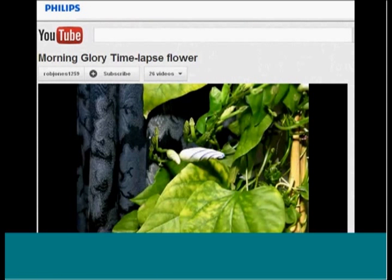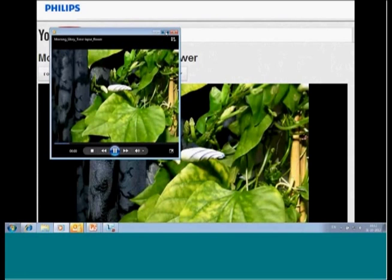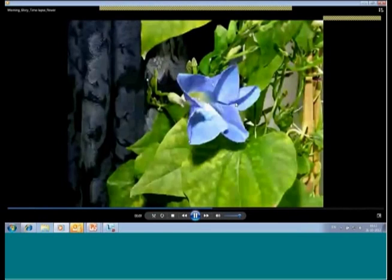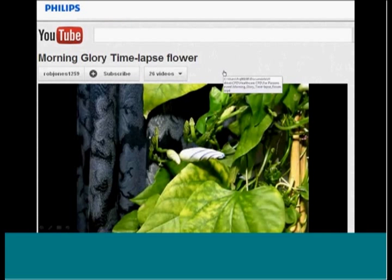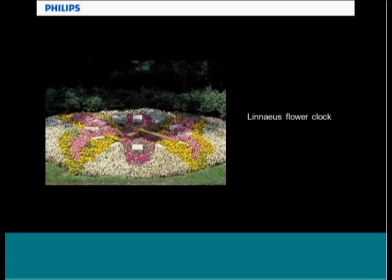It's also worth noting that we're not the only things that have melatonin secreted. Here you can see a morning glory flower, which, like many plants, also has melatonin and a circadian system. If you put different plants in order because they wake up at different times of the day, you can actually create something called a Linnaeus garden clock — or flower clock — something worth Googling. You can really create a kind of clock in your garden.